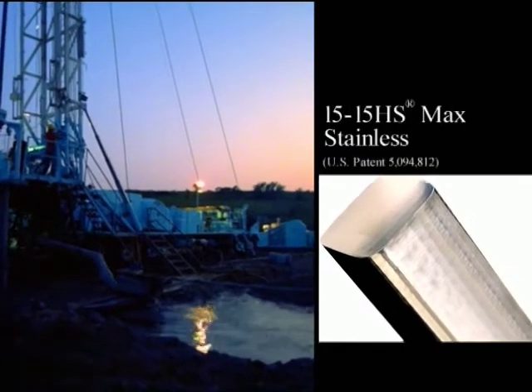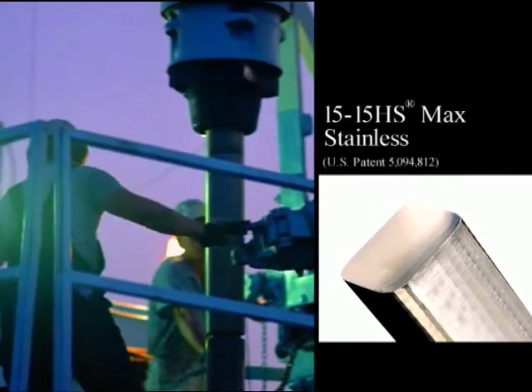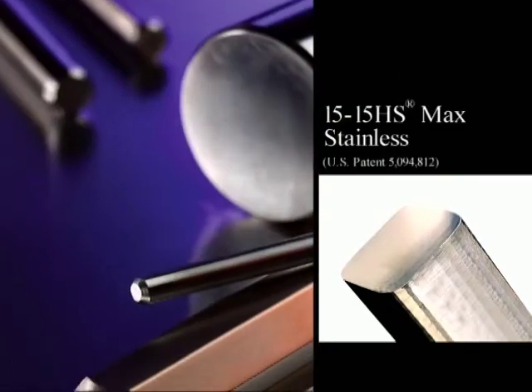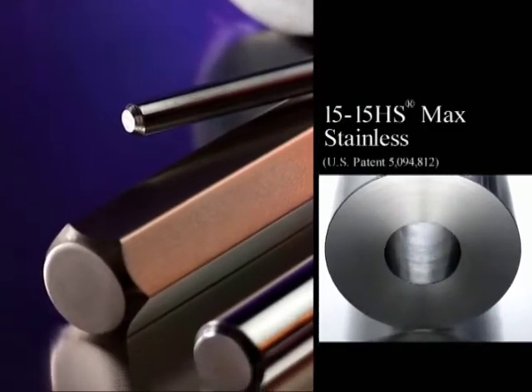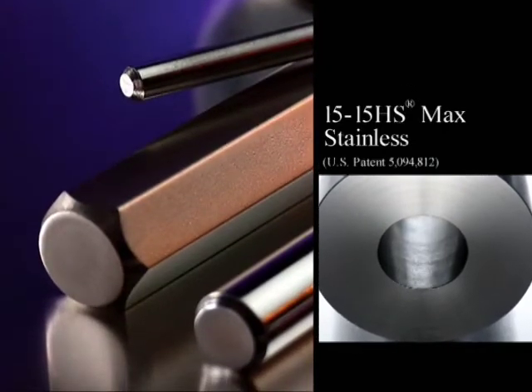1515 HS Max Stainless is an austenitic nitrogen-strengthened stainless steel that has been used when minimum yield strength of 140 KSI is desired. It has been used in non-magnetic drill collars, stabilizers, and MWD housings.